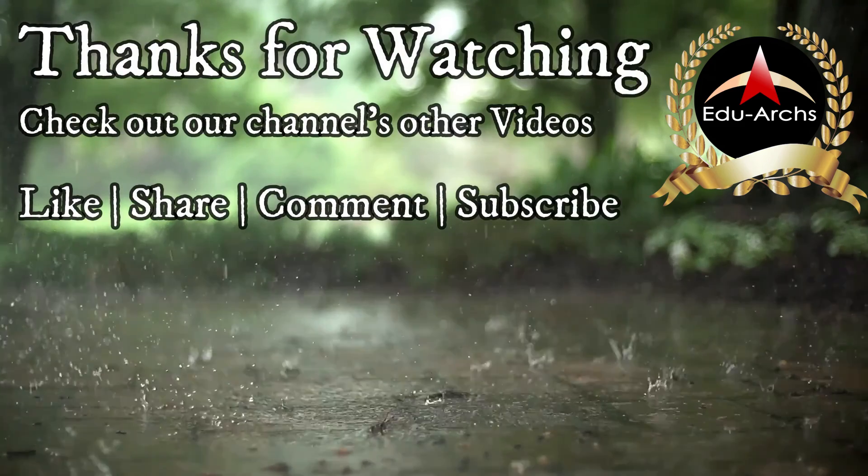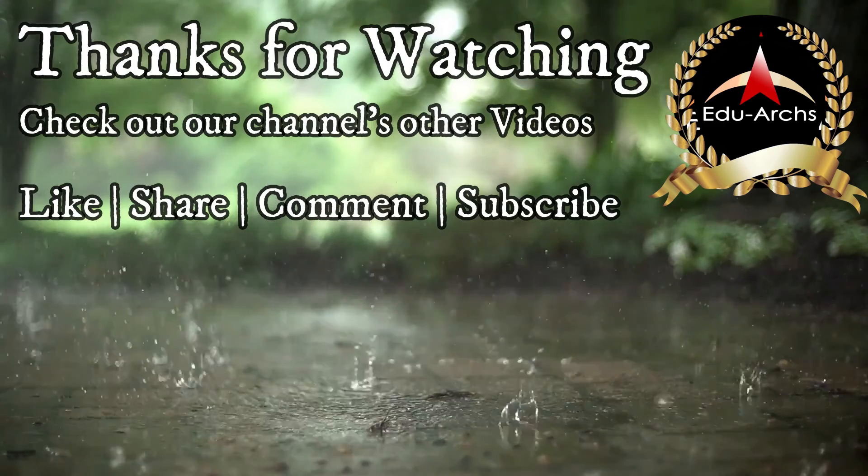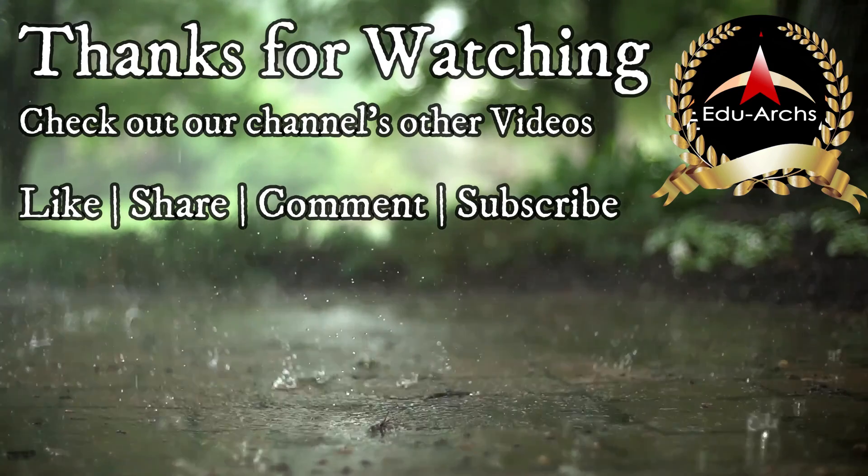If you found this video helpful, don't forget to like, subscribe, and hit the notification bell for more content like this.